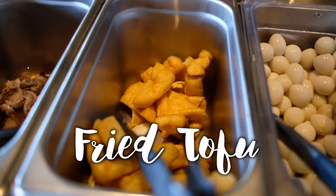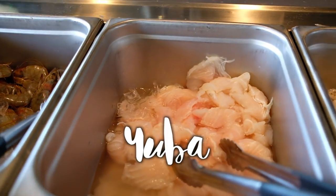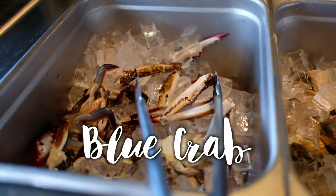I think there's fried tofu, baby octopus, baby squid, some kind of sword fish, shrimp, green mussels, manila clams, and crab. Oh my gosh.